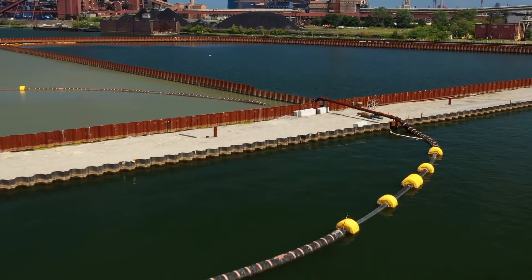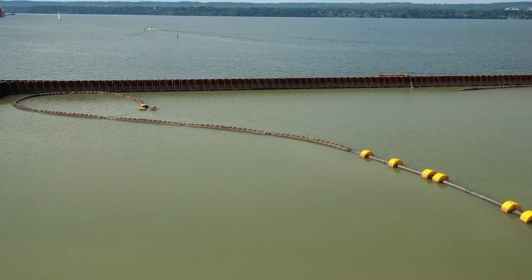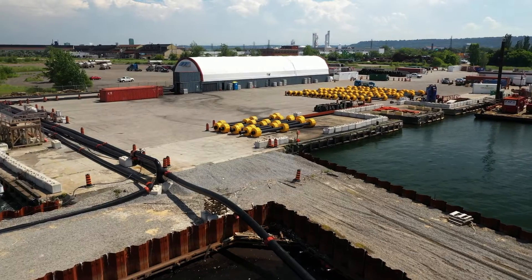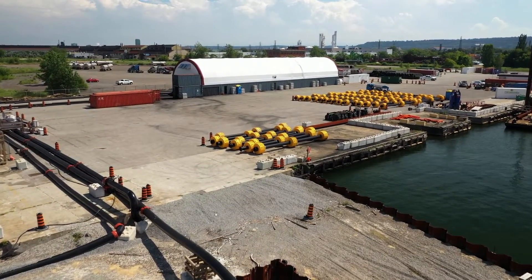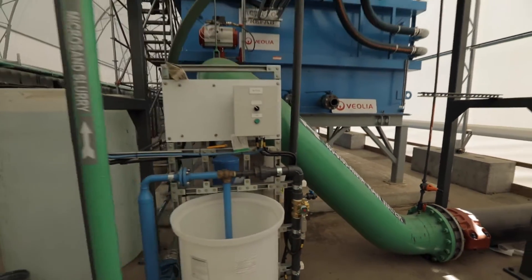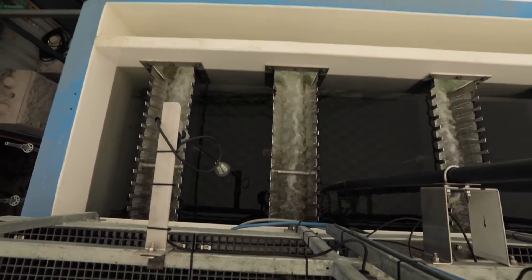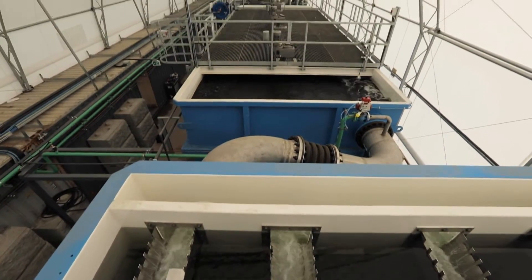To reduce the potential for air emissions, the slurry was pumped through a pipeline and discharged into the ECF. The contaminated water in the ECF was then pumped into a water treatment plant built specifically for the project. The treatment plant removed any remaining sediment, and dissolved contaminants were treated prior to discharging clean water back into the harbour.